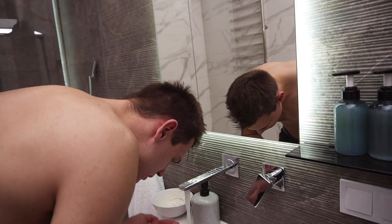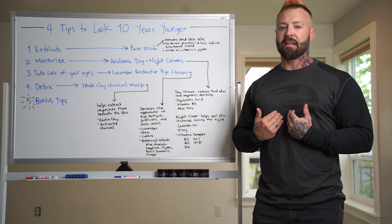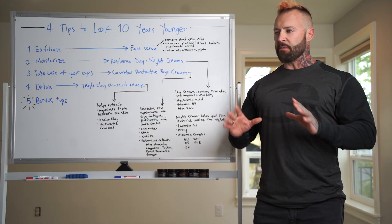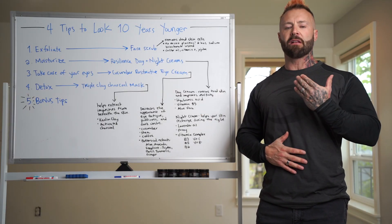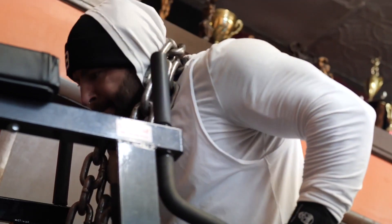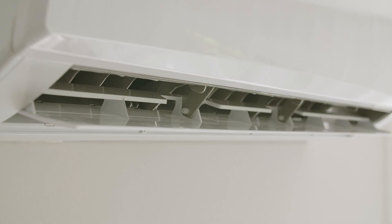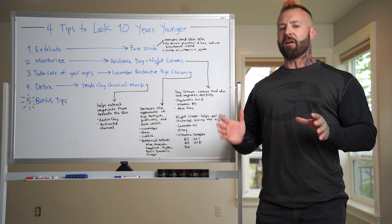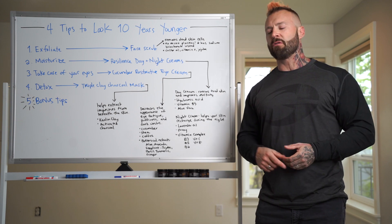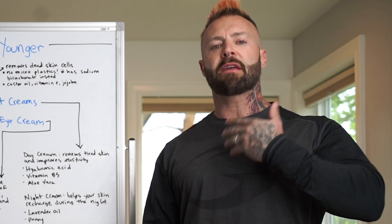Starting with number one: exfoliate. A lot of people exfoliate once a week; I personally exfoliate more like once a day. I like to get rid of the dead skin cells that gather because I'm always sweating, working out, doing cardio indoors and outdoors, in air conditioning. There are a lot of pollutants around — the environment we live in is very different to what it was just 30 years ago.